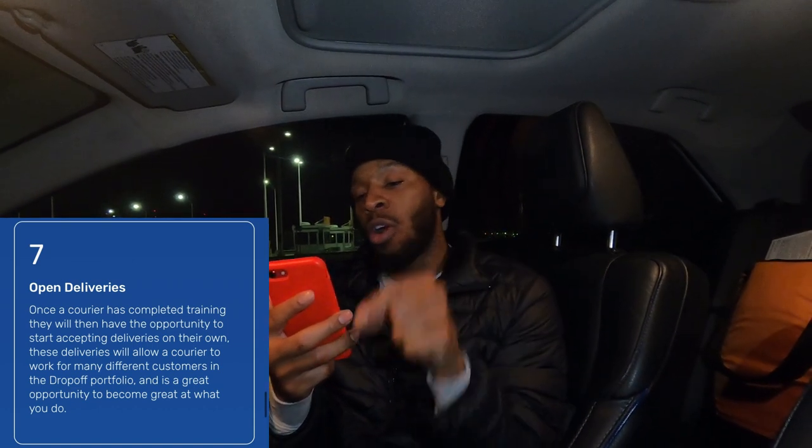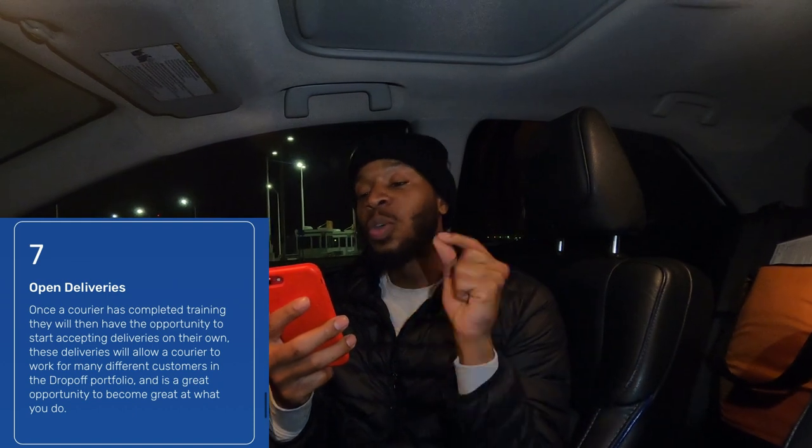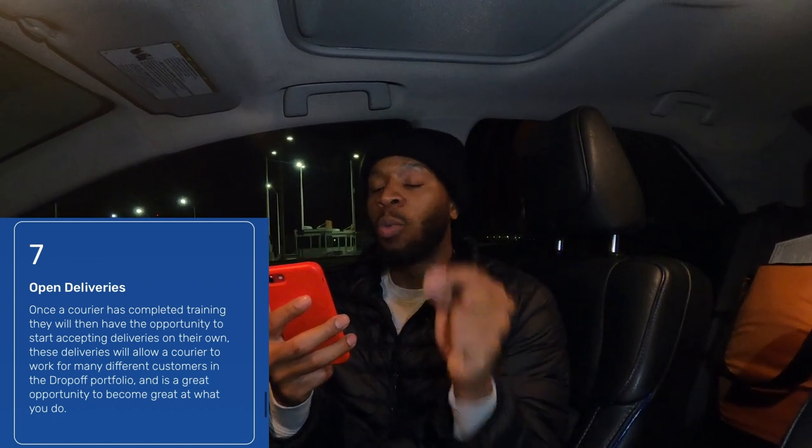Step seven: open deliveries. Once a courier has completed training, they will have the opportunity to start accepting deliveries on their own. These deliveries allow a courier to work for many different customers in the Drop Off portfolio. I think I'm about at this stage right now. You want to make sure you're very reliable — every time the hiring manager called me and asked if I could do a run, I always said yes. My plan is to try to do Drop Off every day.